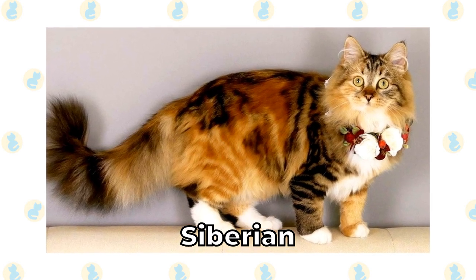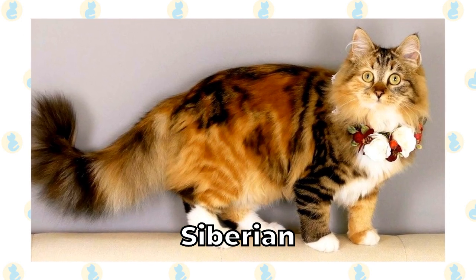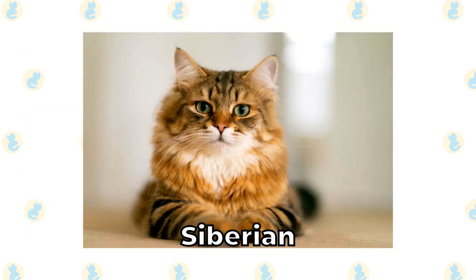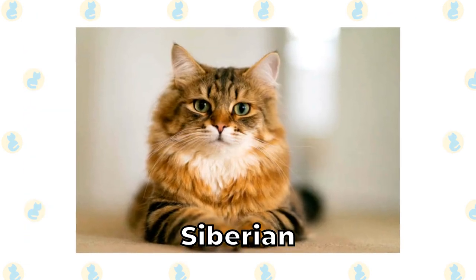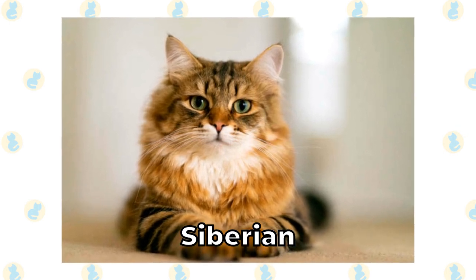Siberian. Few cats are consistently as large as the Siberian cat. They come in a wide range of colors and coat patterns, with one of the most popular being tabby markings with stripes across the face and legs. They're beautiful cats that are extremely popular in Australia.